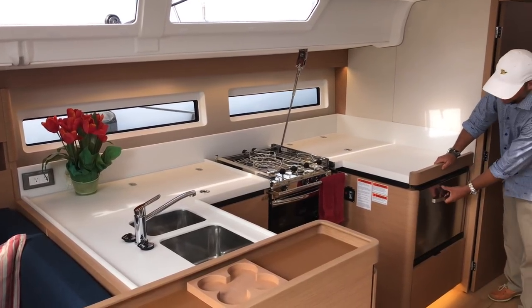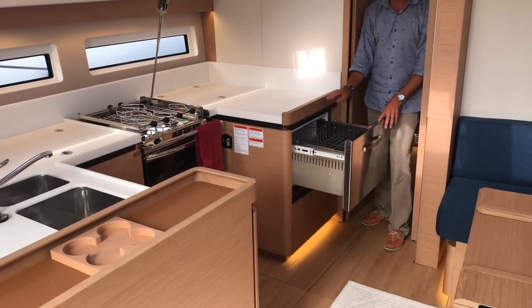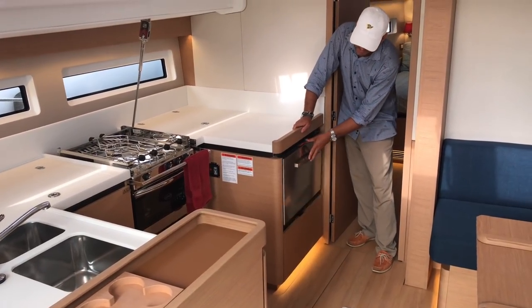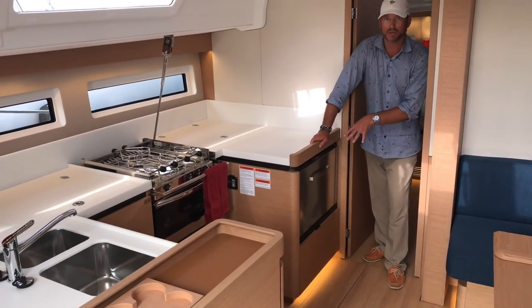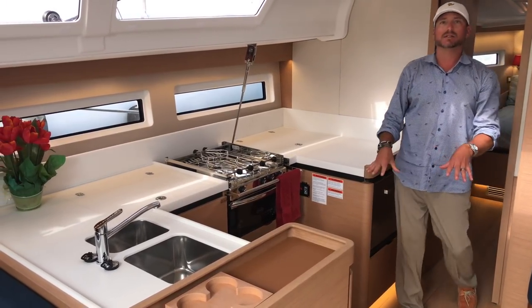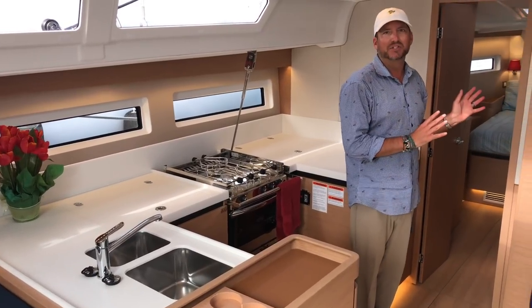This was an upgraded option we ordered — this is the additional fridge or freezer with nice stainless steel compartments. You can have a deep freezer or thermostat it down to a fridge. Lots of stowage found throughout and tons of sub-sole stowage as well.